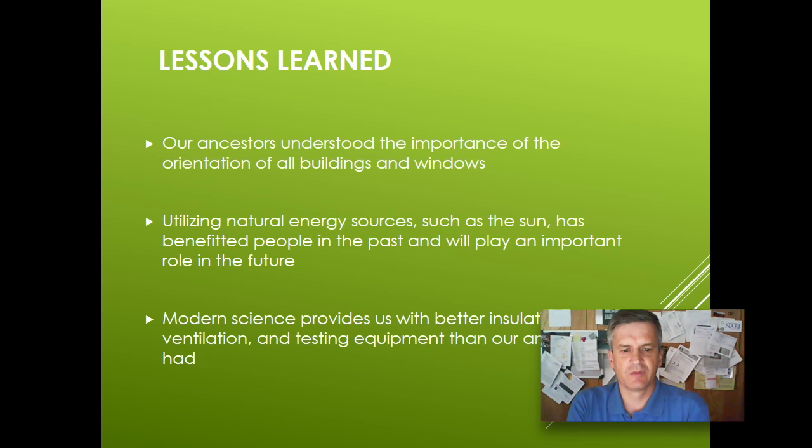My name is Daniel Creanville with DK Contractors here in Silver Spring, Maryland. Thanks for listening and have a great day.